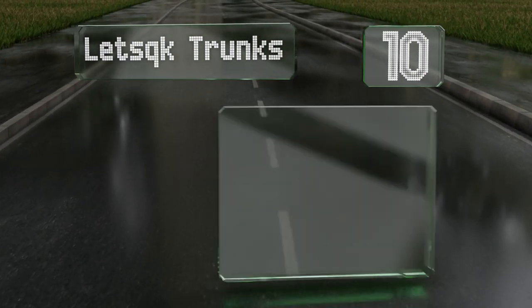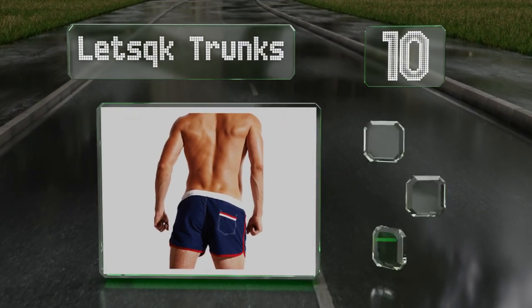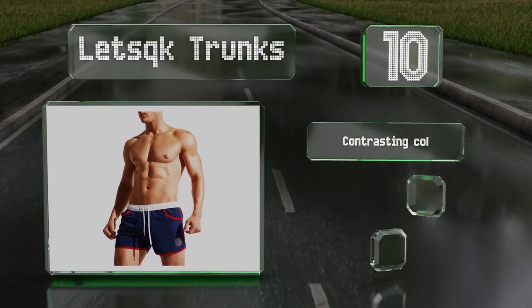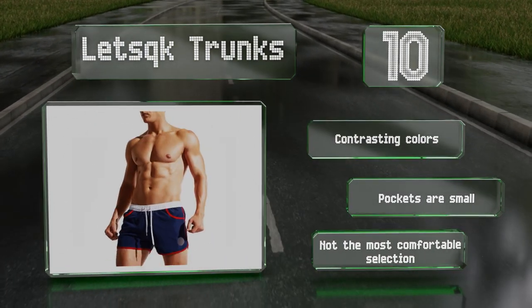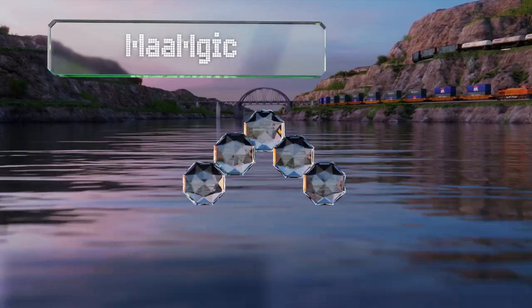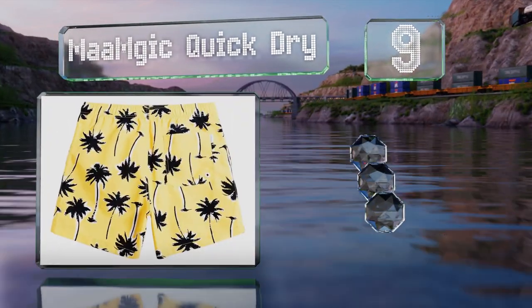Starting off our list at number 10, intended for guys who take leg day at the gym seriously, the Letsqk trunks are short enough to show off chiseled thigh muscles. These have a relaxed retro appeal and a fabric designed to dry quickly. They come in contrasting colors, however the pockets are small and they're not the most comfortable.